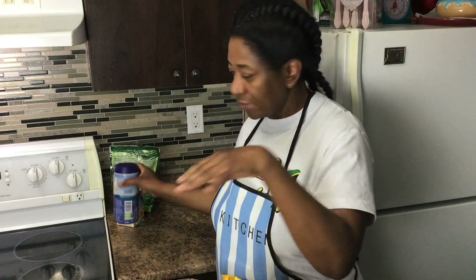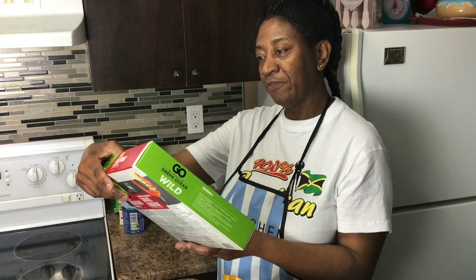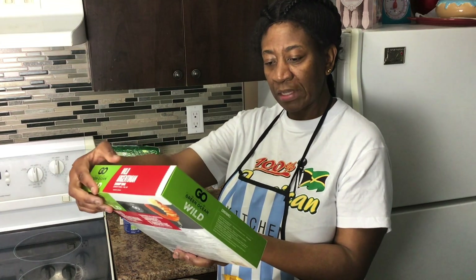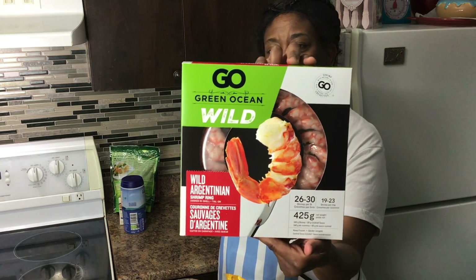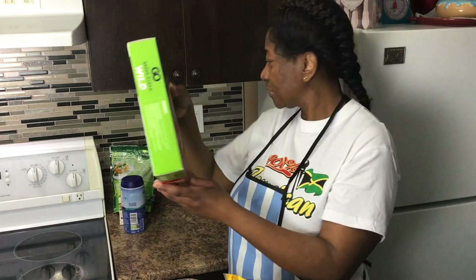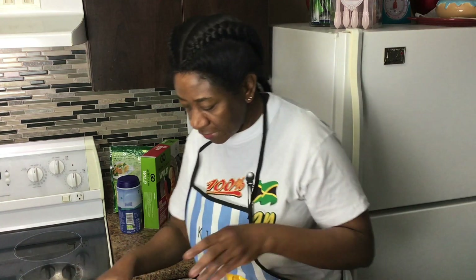Here I have one of my favorites — the Go Green Ocean Wild Argentinian shrimp. It's very good, really nice.